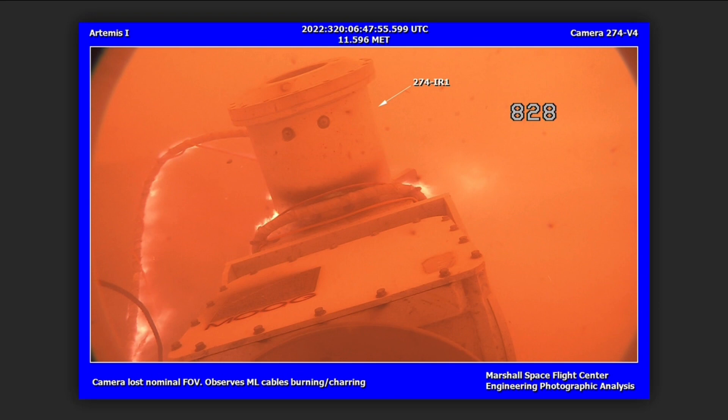We did have two cameras out. We also had some damage to pneumatic lines associated with gaseous nitrogen and gaseous helium. That in turn caused the oxygen sensors on the pad to show low oxygen readings until we got the leaks in the pneumatic lines isolated, which is why it took a little longer to gain access out of the pad.